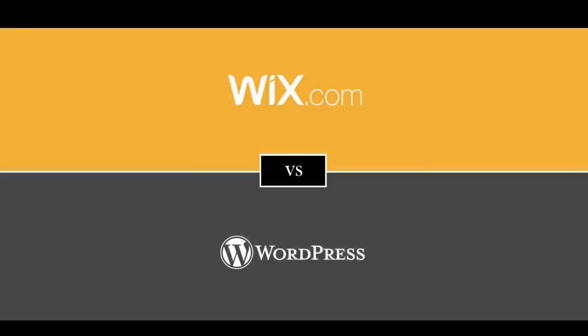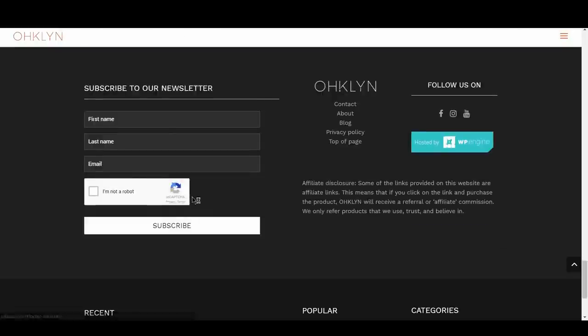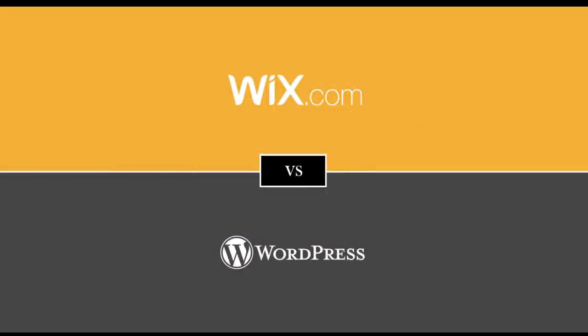And that's our WordPress vs Wix review. Hopefully you have more clarity on the differences between the two and ultimately which CMS is best for you. If you liked this video, hit the like button and remember to subscribe to our YouTube channel for more videos related to blogging, digital marketing, and how to run a successful website. To get access to exclusive discounts, free tutorials, and to stay in the loop on the latest happenings, sign up for our newsletter at OHKLYN.com. Until next time, happy building!